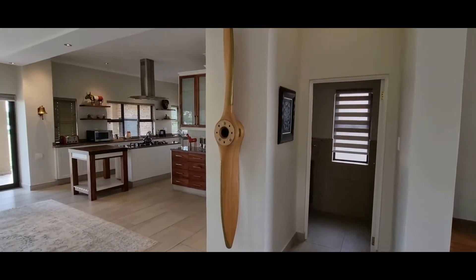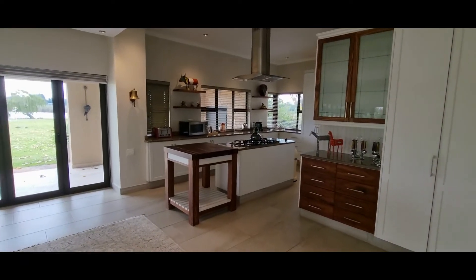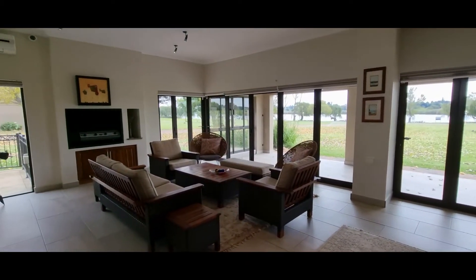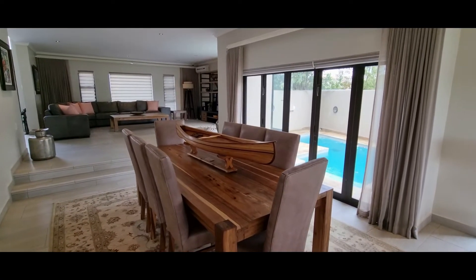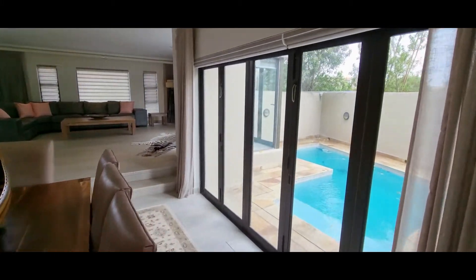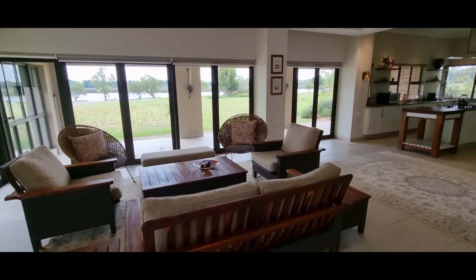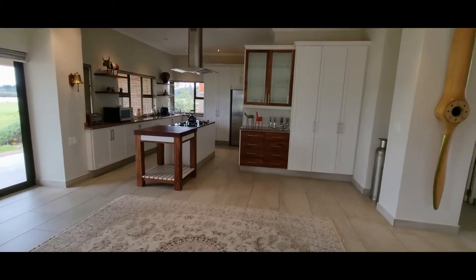This home has got a separate open-plan dining area, a lovely kitchen, and a scullery. There's also a staff bedroom with a bathroom separate at the back. There are more views of the dining room and the pool area. All the doors are sliding open in summer — it is a lovely entertainment home with lots of fresh air flowing through.